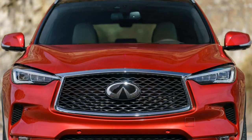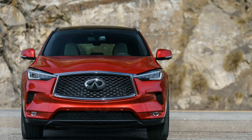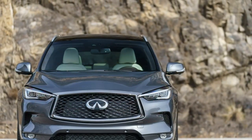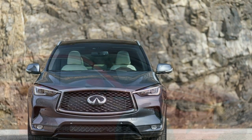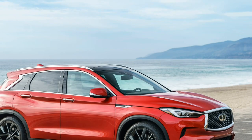Then again, there's nothing unsure or prototype about this engine. Two decades of labor have created a completely realized product — one which will surely find its way into just about any nook and cranny of Infiniti's lineup.